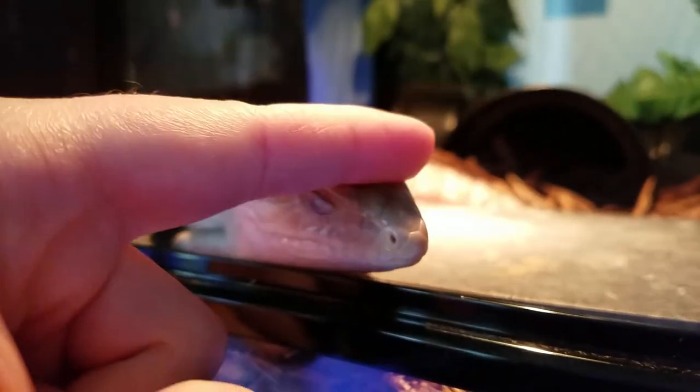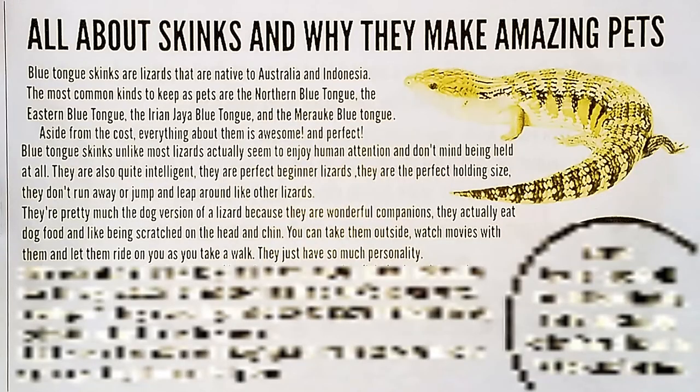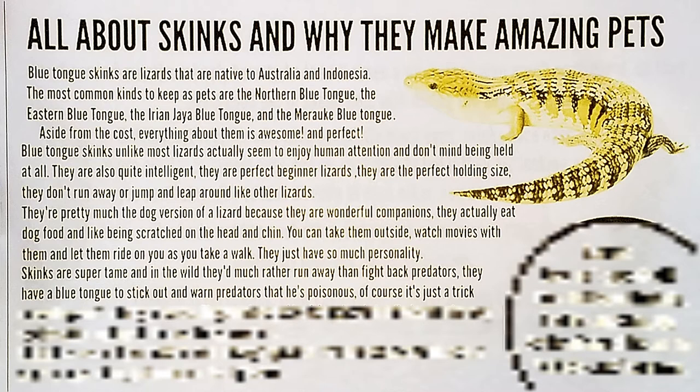Back to the not really enjoying human attention — I said they like being scratched on the head and chin, which can be true for some. You can take them outside, watch movies with them, and let them ride on you as you take a walk, but only if they actually stay there. They just have so much personality. Skinks are super tame, and in the wild they'd much rather run away than fight back predators. They have a blue tongue to stick out and warn predators that they're poisonous — of course it's just a trick because they aren't actually poisonous.